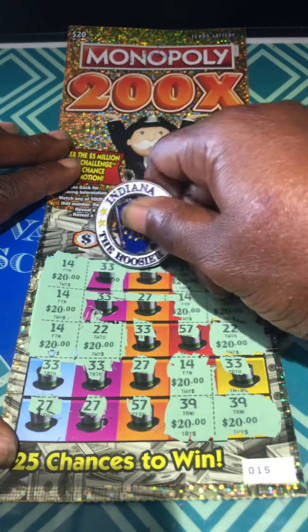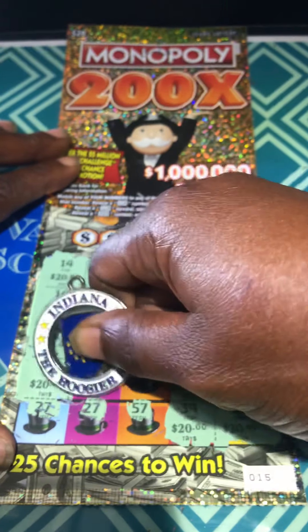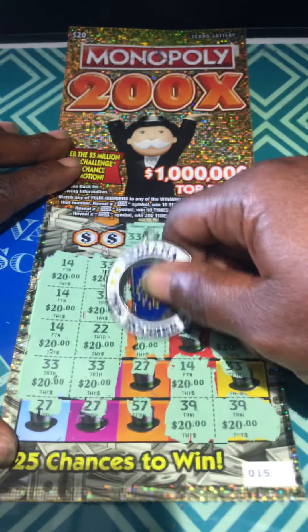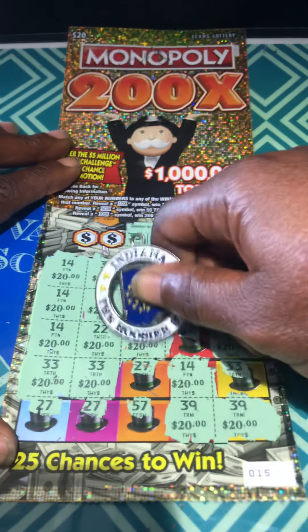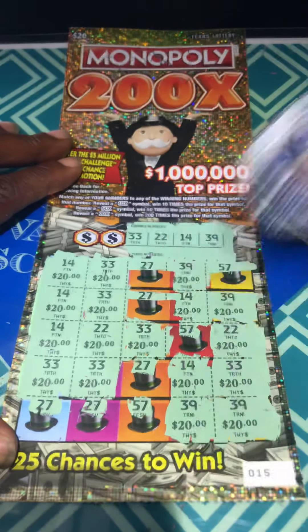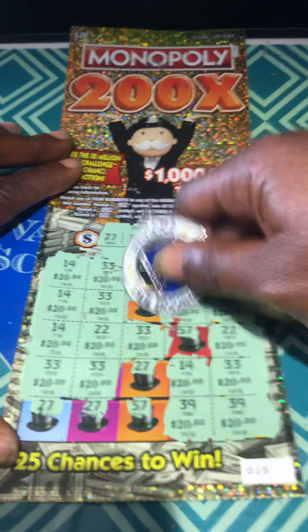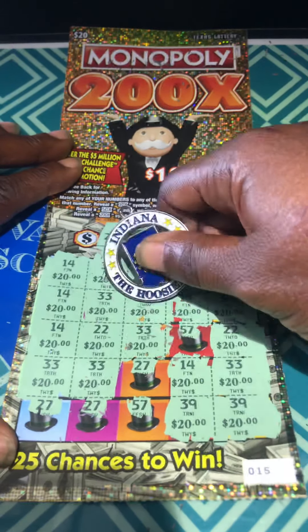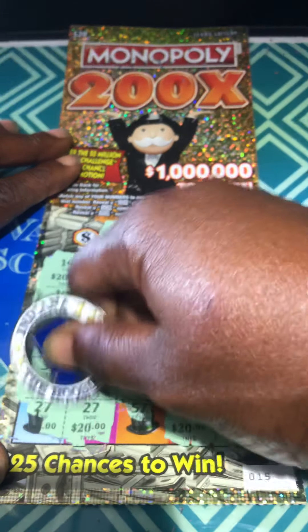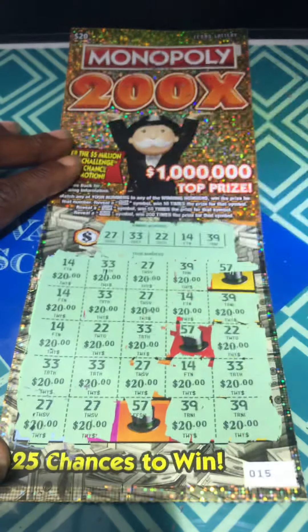Okay, 33. Okay, 27. And we know the last number is 57.